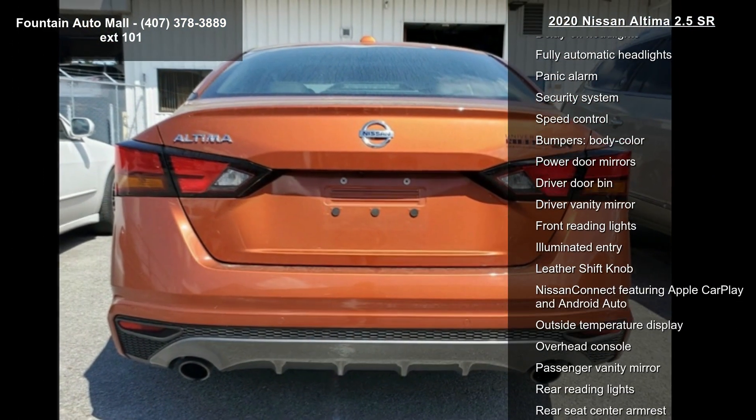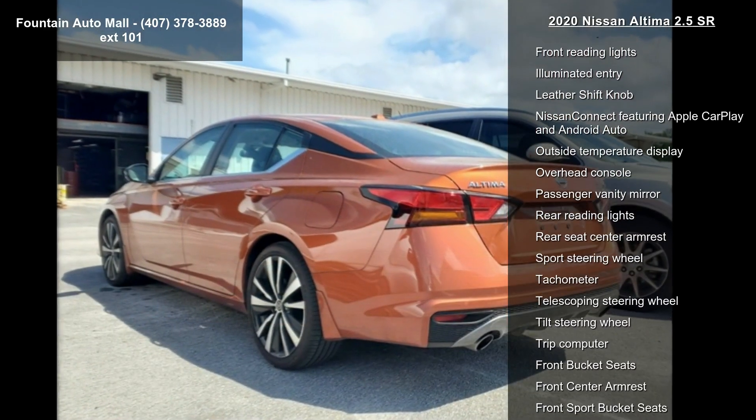Air conditioning, rear window defroster, power driver seat, power steering, and power windows.